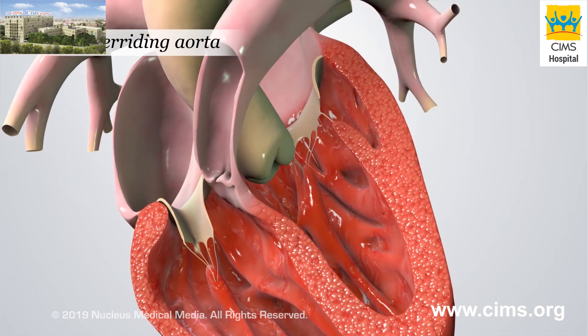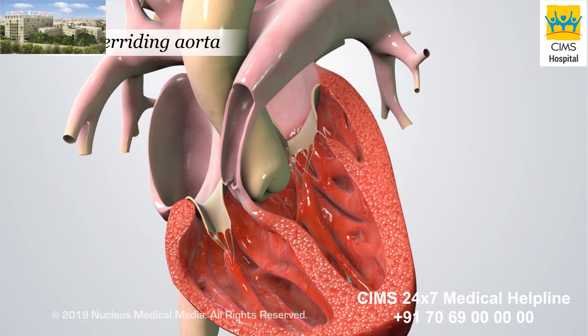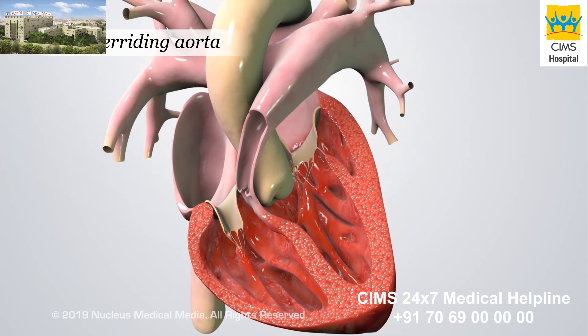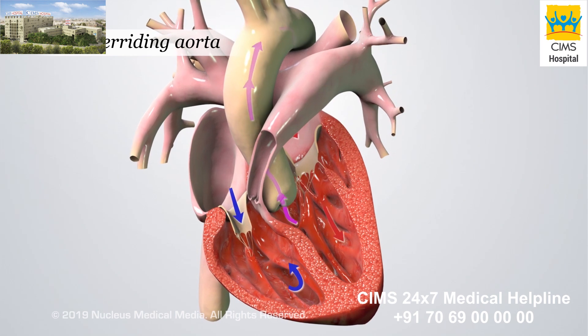An overriding aorta happens when the aorta is located directly over the ventricular septal defect. This means the aorta is connected to both the left and right ventricles instead of its normal attachment to only the left ventricle.